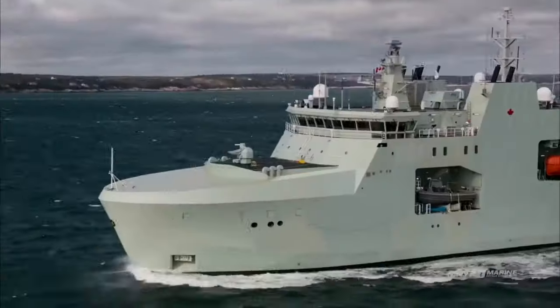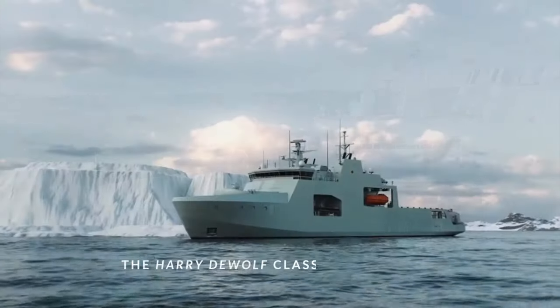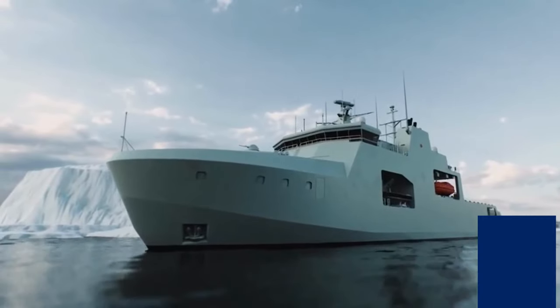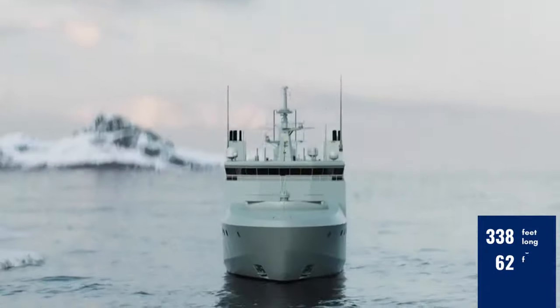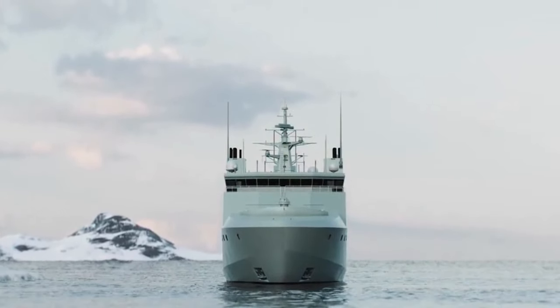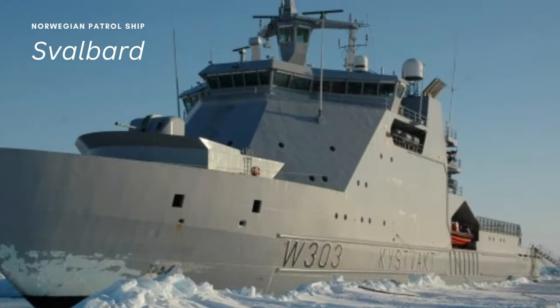Named for Canadian naval heroes, the Harry DeWolf-class displaces 6,660 tons and measures 338 feet long with a 62-foot beam and 19-foot draft. The design is based on the Norwegian patrol ship Svalbard.